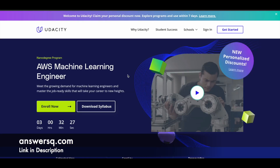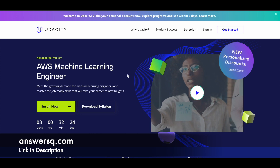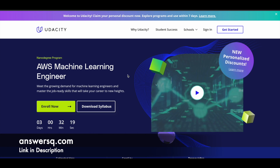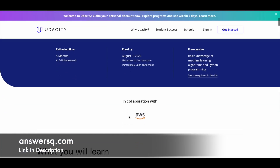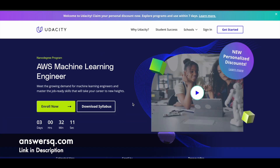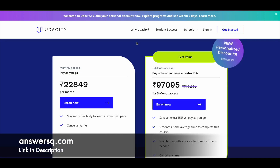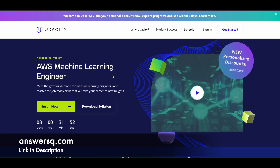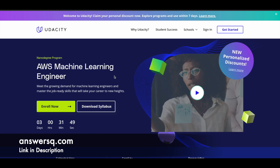Now let's see how you can get this AWS Machine Learning Engineer Nanodegree program for absolutely free of cost. Udacity has collaborated with Amazon Web Services to provide this AWS Machine Learning Engineer Nanodegree program on their platform. The original price of this program is 97,095 rupees, that is around $1,230 — but you can get this Nanodegree program for absolutely free.